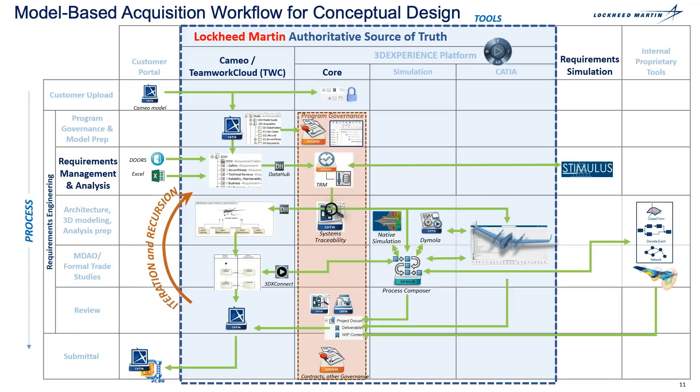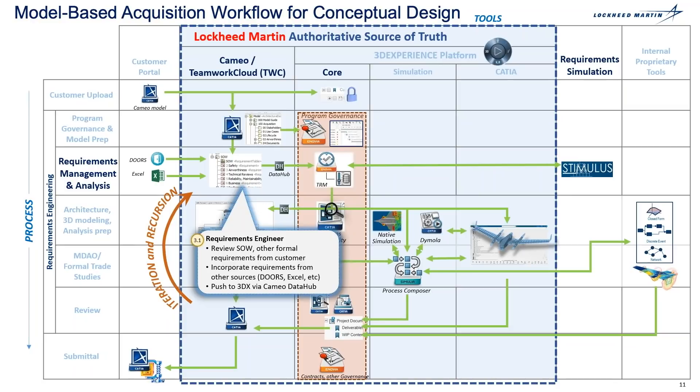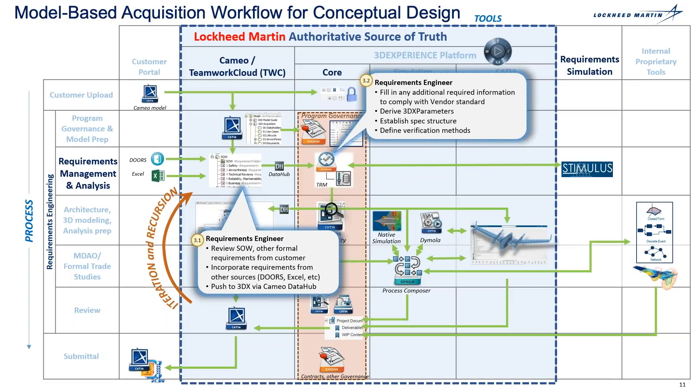The next process step will be requirements management and analysis. This is where your requirement engineer reviews the style and other formal requirements from the customer. The requirements can come in formal forms such as Excel, Doors, or Microsoft Word, which can be received by the 3DX platform via the Microsoft Requirement Capture plugin. The requirement engineer then pushes those requirements from CAMEO to the 3DX platform via the CAMEO Data Hub plugin. The requirement engineer will perform requirement analysis, derive the 3DX parameters, establish the requirement specification structure, and define the verification methods for those customer requirements.